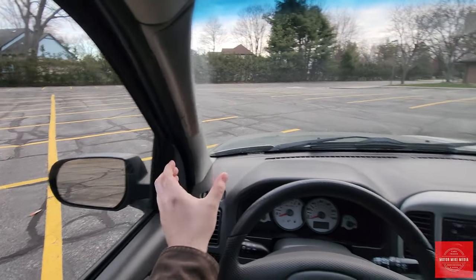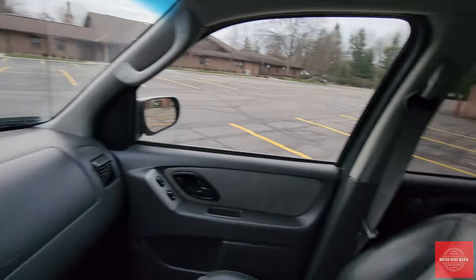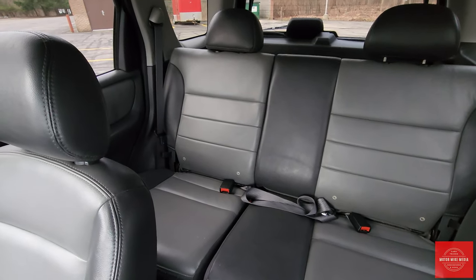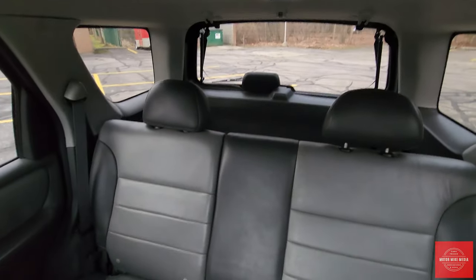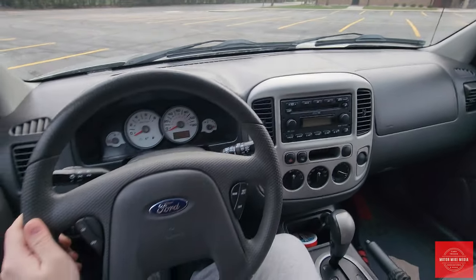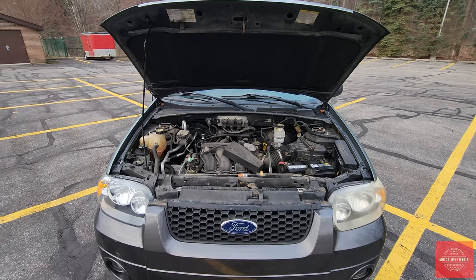I just wish the seat was more comfortable because it is hard, but the A-pillars are nice and narrow so you have great visibility. Turning around, there's plenty of room for passengers behind, though they have to be smaller. No third row — it's a smaller vehicle — but there's plenty of cargo space. Overall it's a nice place to be.